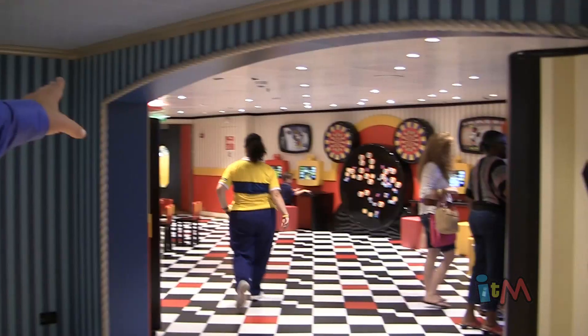What's really cool is you can see in the distance there's a hallway, and this hallway actually connects us to the Oceaneer Lab. What's great about these new spaces is the kids can pass freely back and forth between the two spaces.